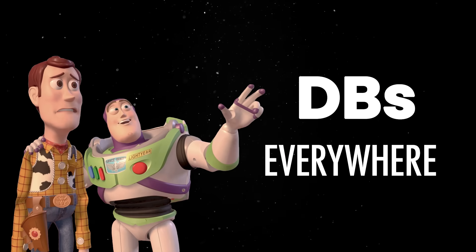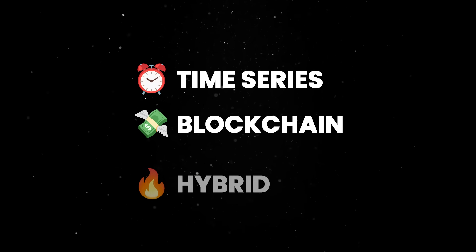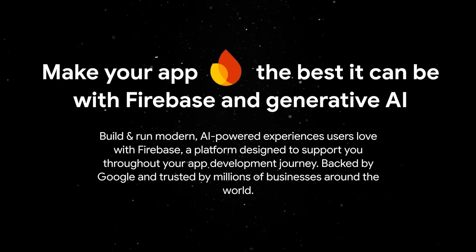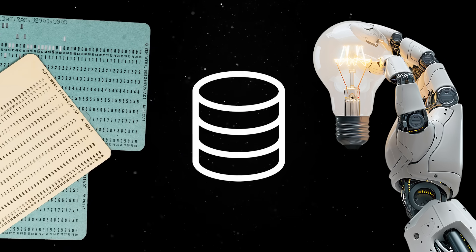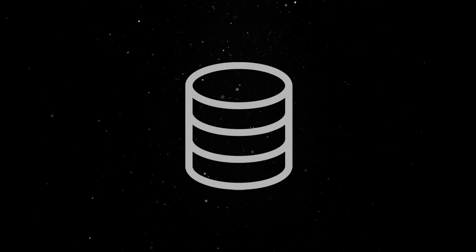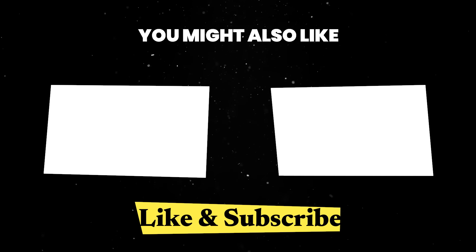Today, databases are more diverse than ever. We have time-series databases like InfluxDB for monitoring IoT devices, blockchain databases for decentralized systems, and hybrid solutions that combine the best of relational and NoSQL worlds. On top of that, serverless databases like Amazon Aurora and Firebase take scalability and ease of use to the next level. From punch cards to AI-driven systems, databases have come a long way, transforming how we store and process information — shaping everything from how we shop online to how scientists explore space.